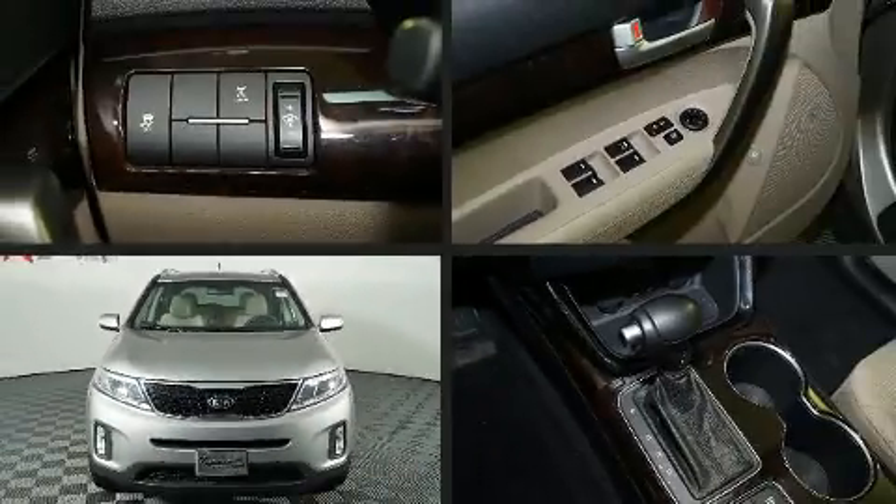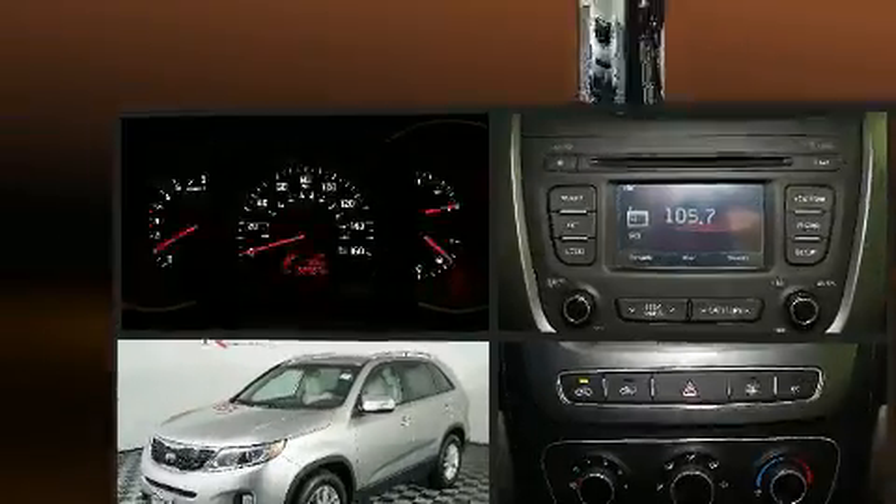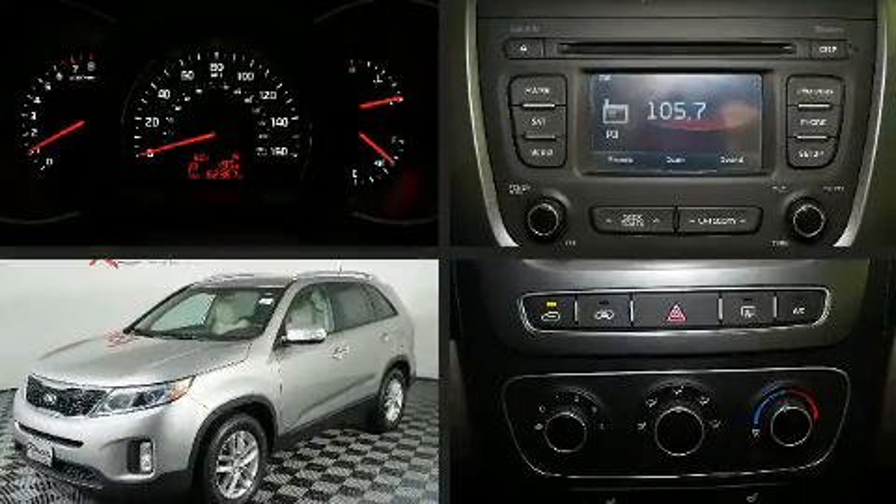Step into the 2015 Kia Sorento. Smooth gear shifts are achieved thanks to the 2.4-liter four-cylinder engine.